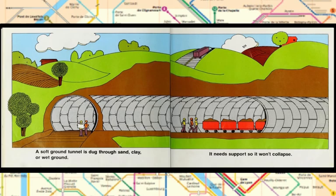This is the second kind of tunnel. A soft ground tunnel is dug through sand, clay, or wet ground. It needs support so it won't collapse.